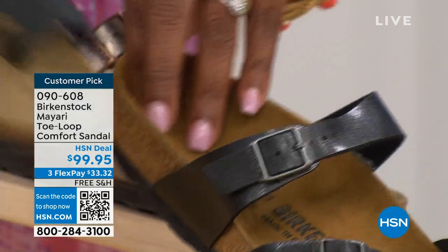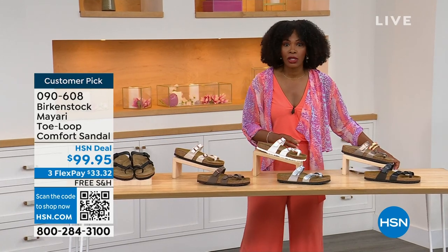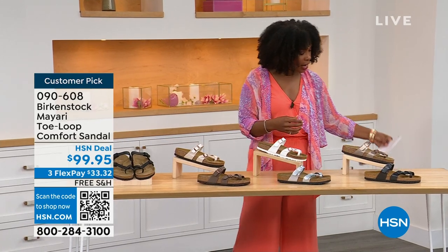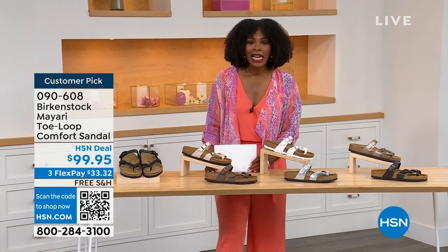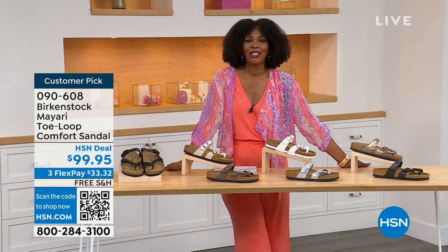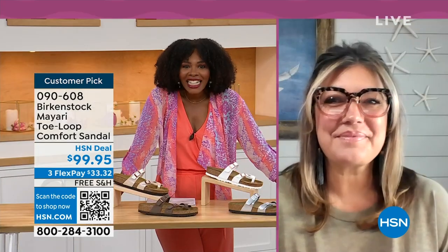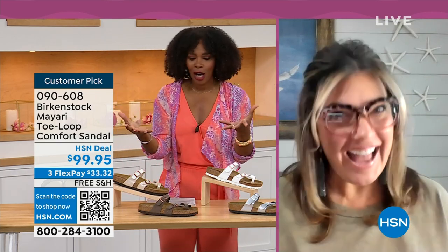You order your regular size that you normally do in Birkenstock because they do not change their size or footbed from size five to eleven and a half. Now we brought in one of the experts to give you all of the details — Courtney Kayser is joining us via Skype. Welcome in, Courtney. It's been a little while since we've had a chance to talk Birkenstock.